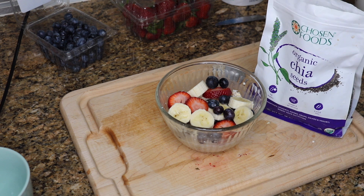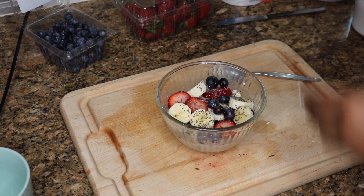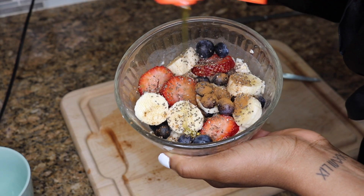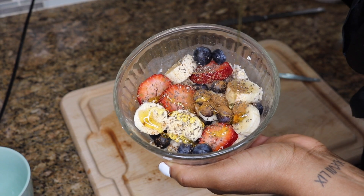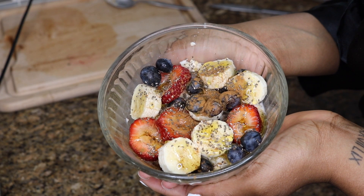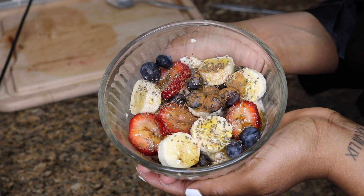I'm adding some chia seeds on top because they're very good for controlling your cholesterol. A dash of cinnamon, which we all know is a metabolism-boosting food, and lastly we're going to drizzle some honey on top, which is also a metabolism-boosting food. And this is our breakfast — it's sweet, yummy, tasty, full of nutrients, and it's going to keep us full throughout the day.